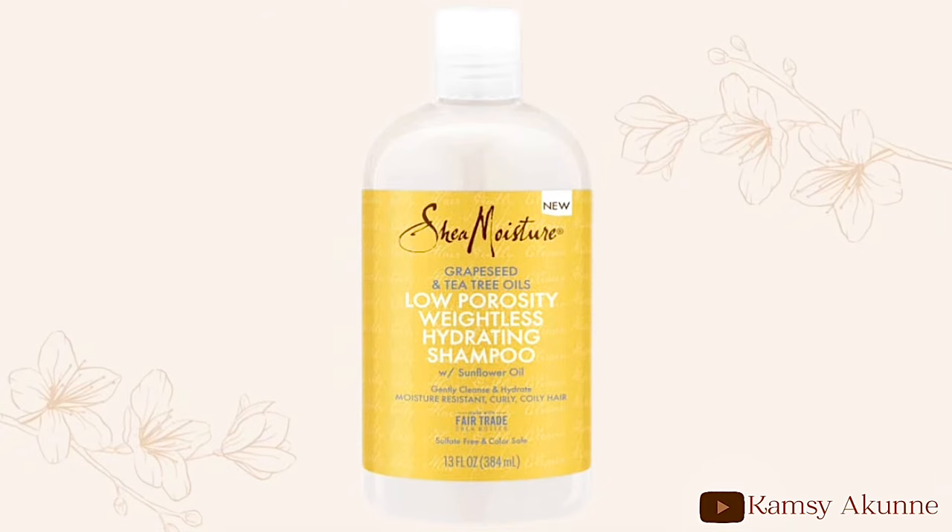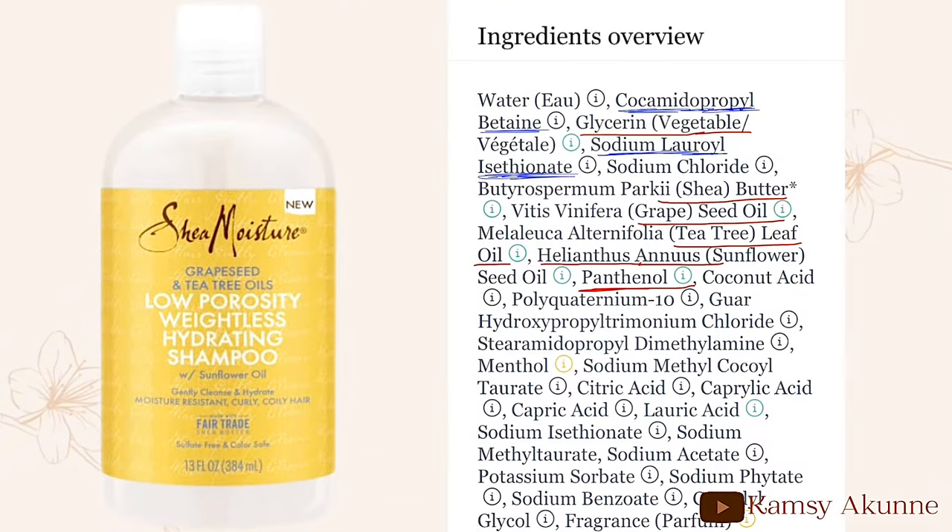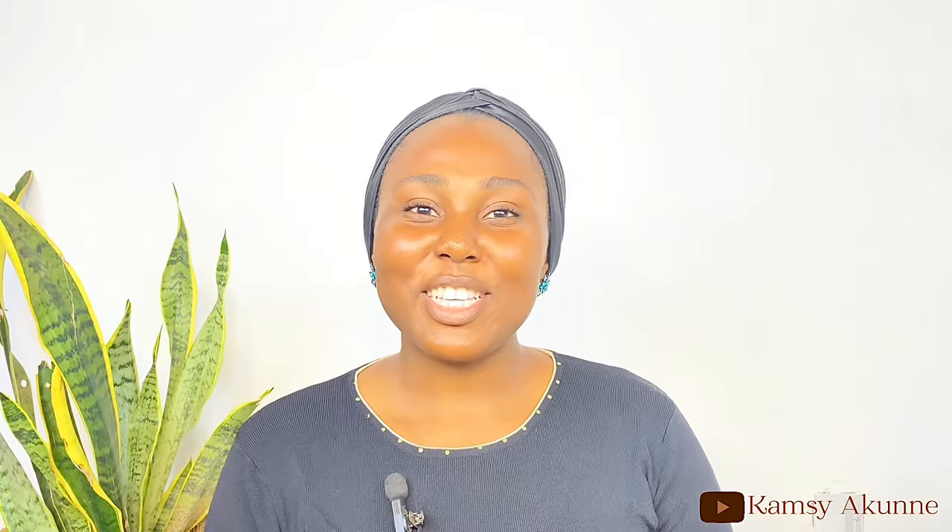Let's look at the Shea Moisture Low Porosity Weightless Hydrating Shampoo. From the ingredient list you can see it contains glycerine and panthenol as humectants, mild surfactants, and emollients like shea butter, grapeseed oil, and tea tree oil. As the packaging says, it's designed for low porosity hair — so if you have low porosity hair, stick to hydrating shampoo rather than moisturizing shampoo.